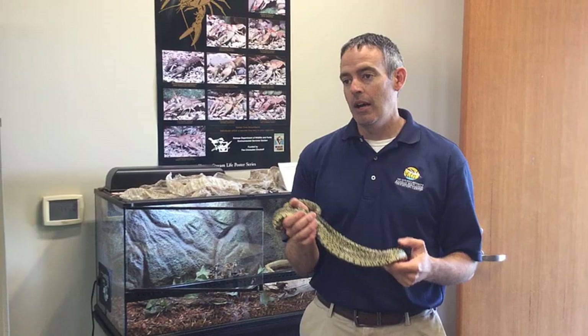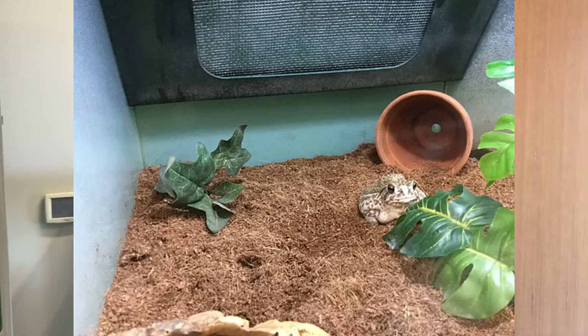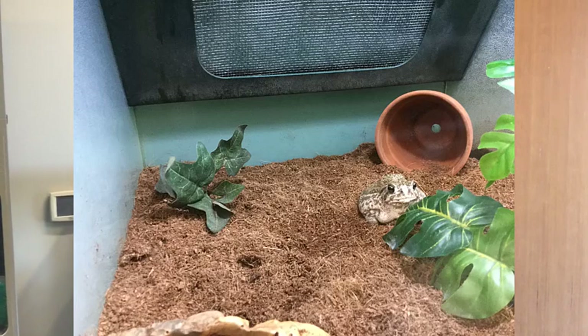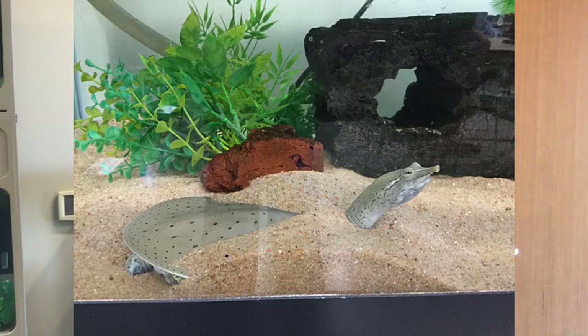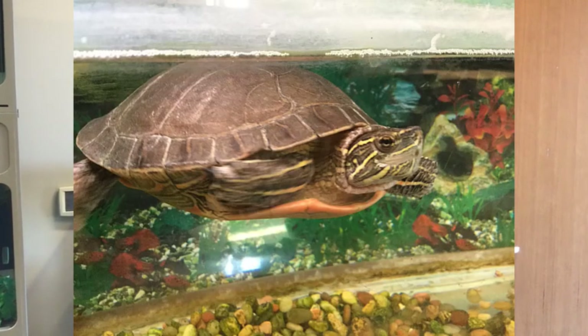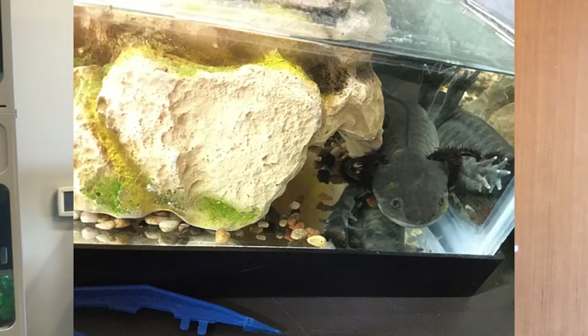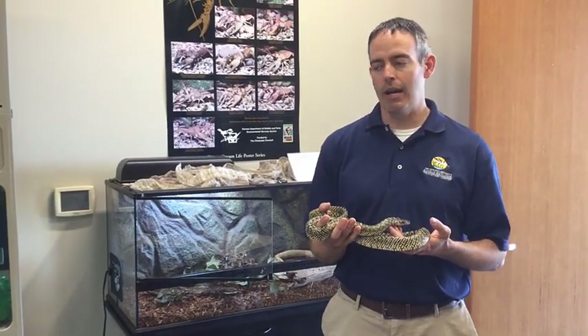We found out a long time ago that having live animals is such an important educational tool. Our classroom has about 25 to 30 different species of live animals, pretty much all found right around this area. We use most of these for programming, and people tend to really like critters — seeing live animals in person is a great way of teaching about the incredible animals here at Cheyenne Bottoms.